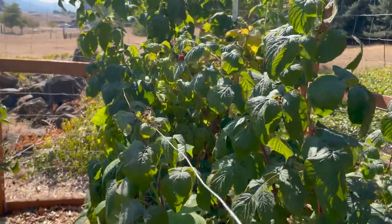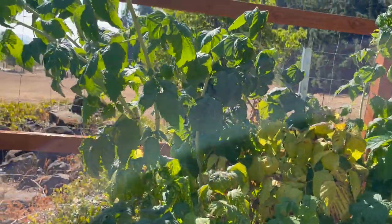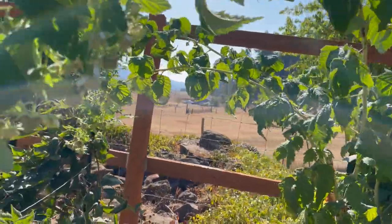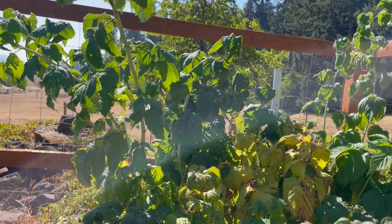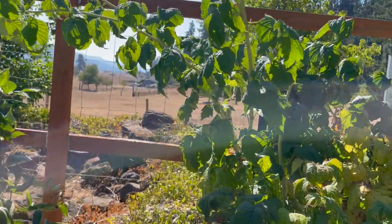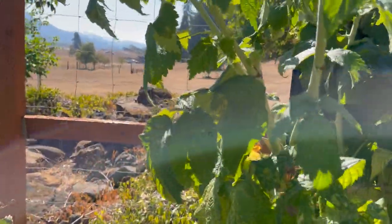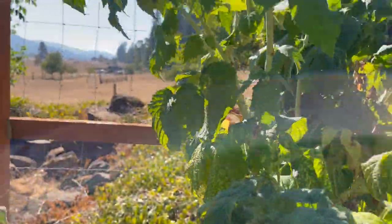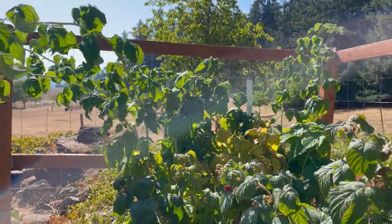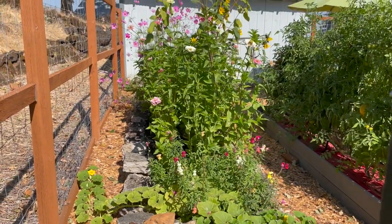These are everbearing red raspberries, and this back one is a golden berry called Ann. We've harvested a ton — they have a really big harvest at the beginning of the season, and then all of these are going to come on in the next month. They're much bigger than this little one; they have a delicious flavor. If you have a chance to grow golden raspberries, do it — they are so delicious.